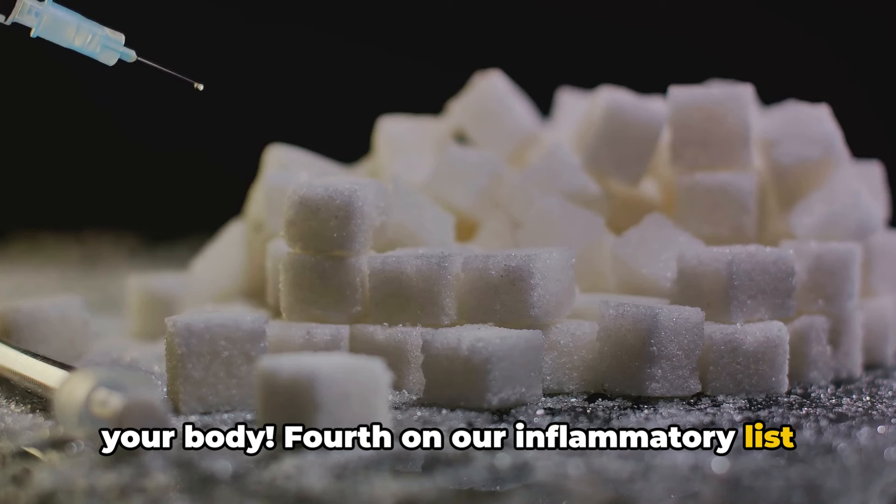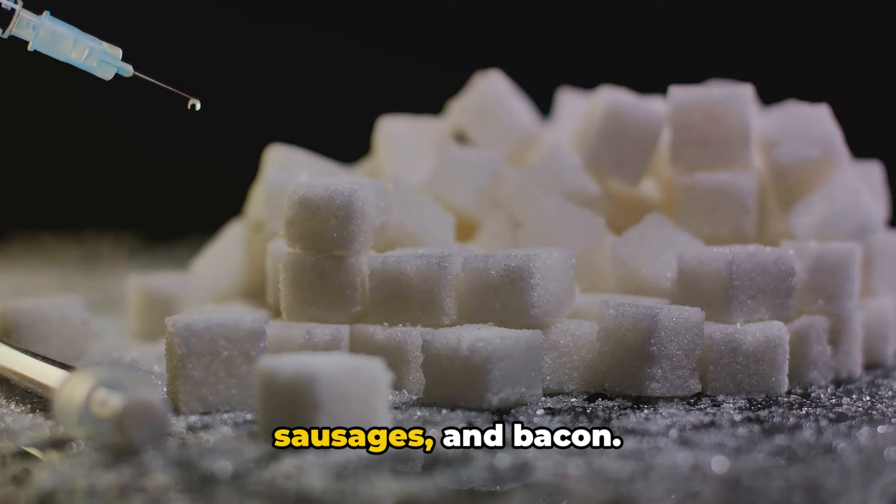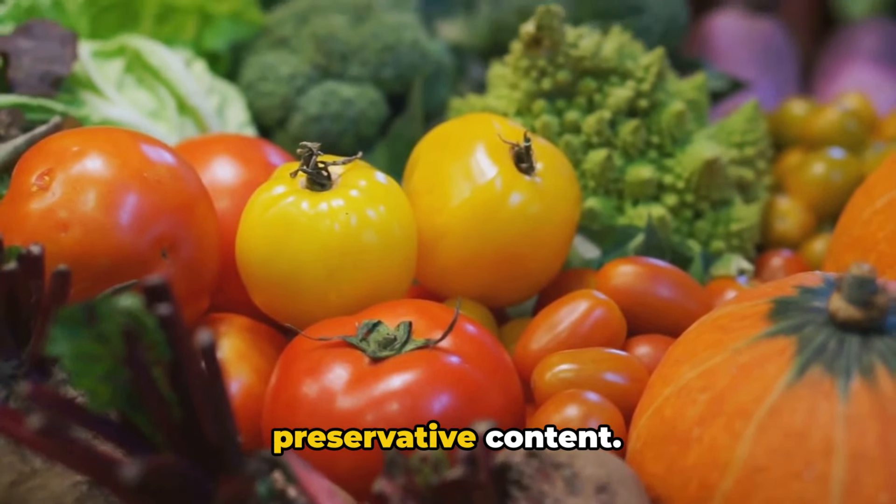Fourth on our inflammatory list is processed meat. This includes foods like hot dogs, sausages, and bacon. These tasty treats can lead to chronic inflammation due to their high sodium and preservative content.